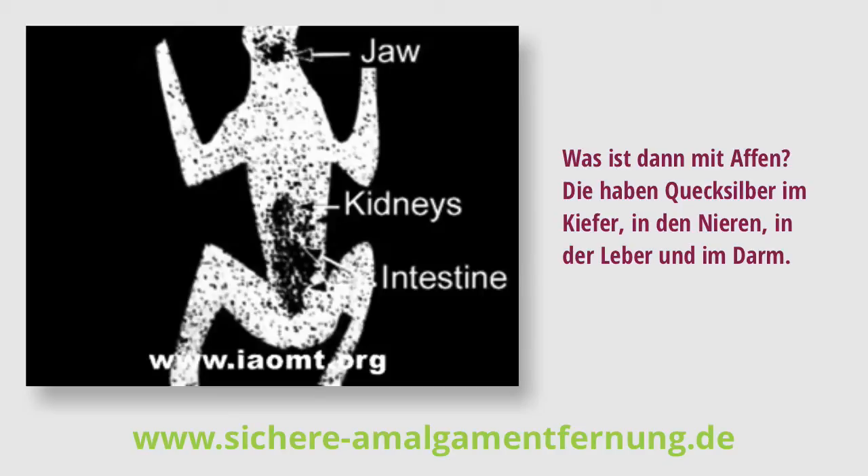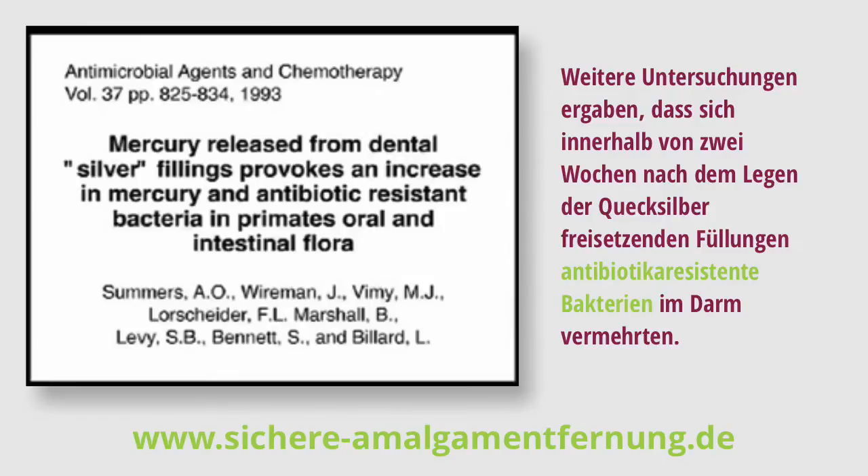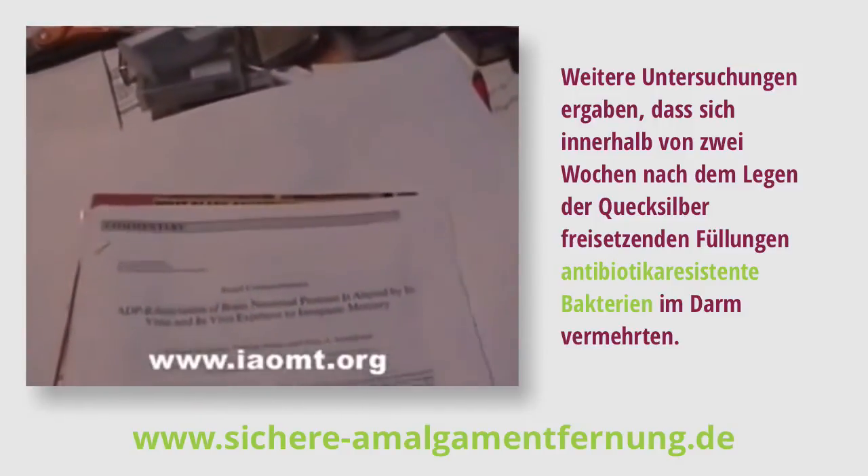They had mercury in their jaw, kidneys, liver, intestine, and heart. And further research found dysbiotic bacteria that were antibiotic resistant cropped up in the intestines within two weeks of receiving these mercury-leaking fillings.